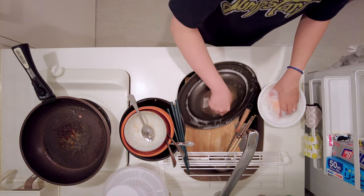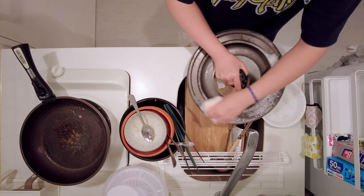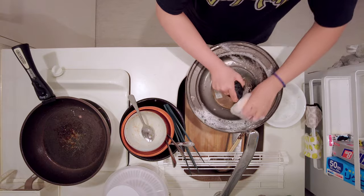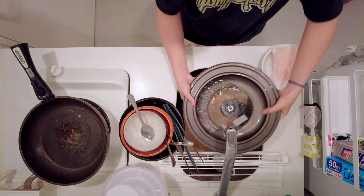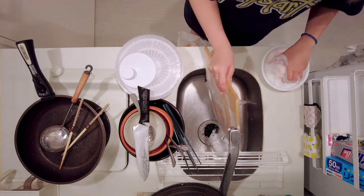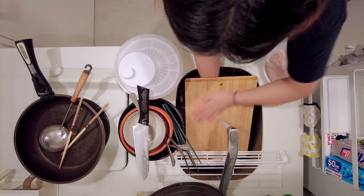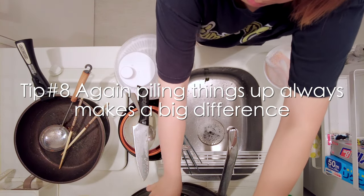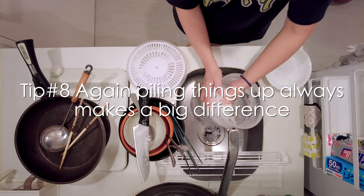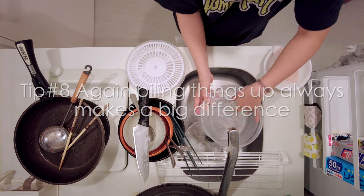After that, I wash dishes and containers so that I can leave them at the bottom and pile other stuff on top. Due to the lack of space, I have to move everything around while washing, so it sometimes feels like a puzzle game. Once I've washed everything, I carefully pile them up on top of the sink for drying as well. It's not easy but I've kind of gotten used to it along the way.